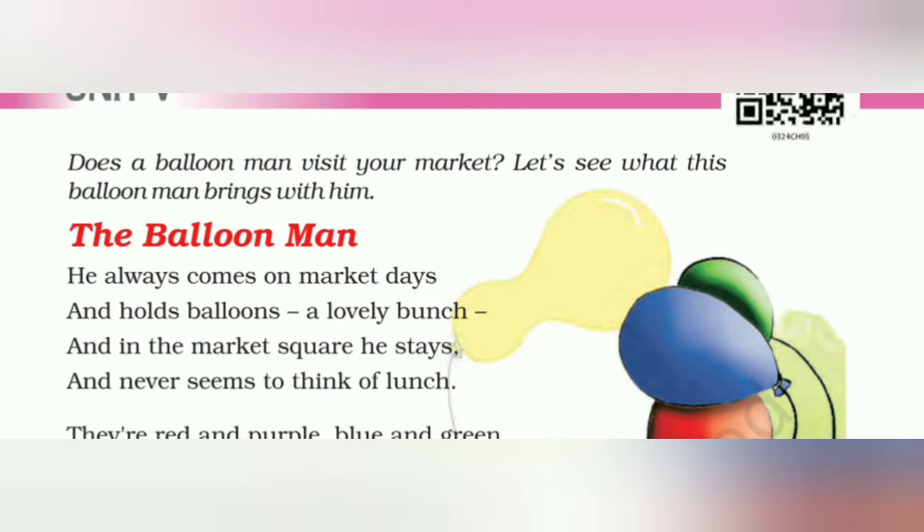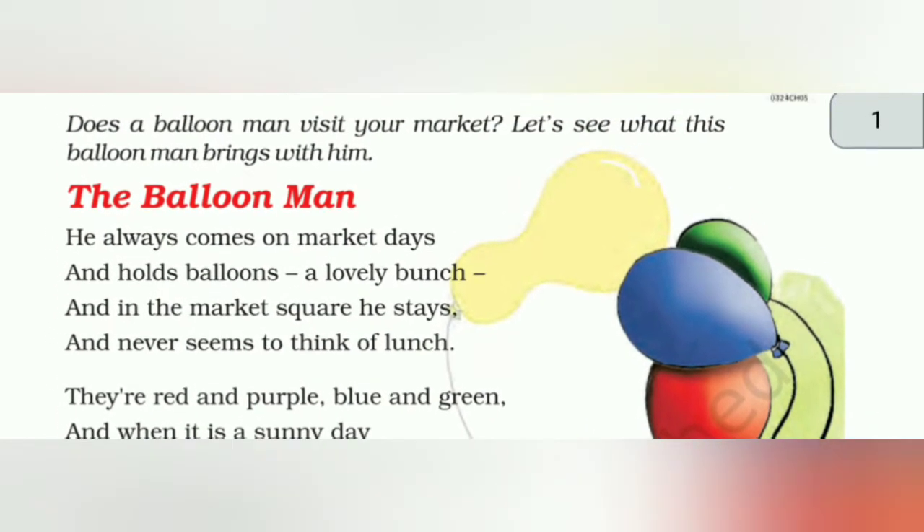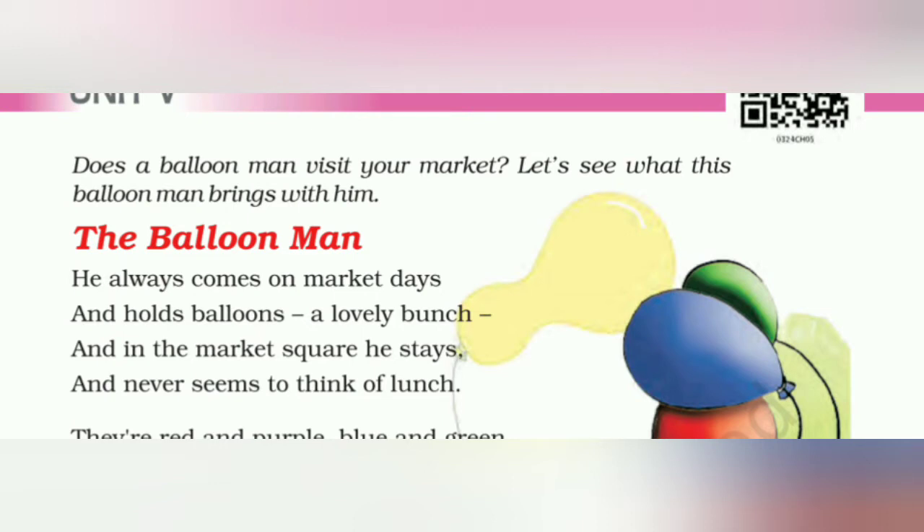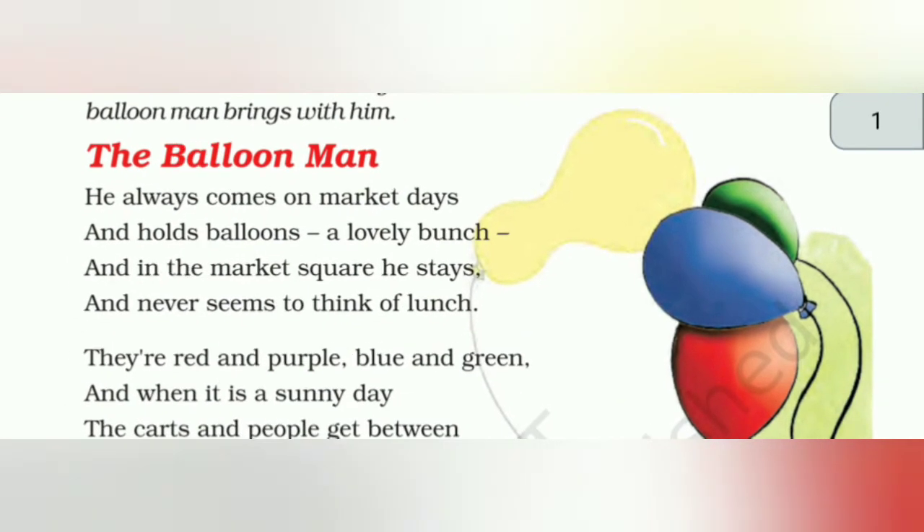तो बच्चो, आप सबको गुबारे तो बहुत पसंद होंगे। आप सबने लिये भी होंगे। तो गुबारा जो इनसान लाता है, उसको देखा है ना? उसी के बारे में ये पोयम है। कवी क्या कह रहे हैं यहाँ पे? Does a Balloon Man visit your market? Let's see what this Balloon Man brings with him. तो चलो देखते हैं कि ये Balloon Man अपने साथ क्या लाता है। अब शुरू करते हैं पोयम।